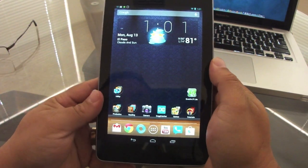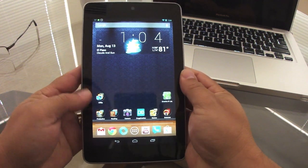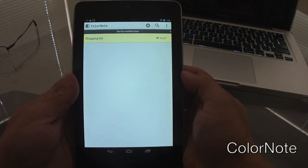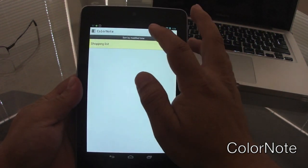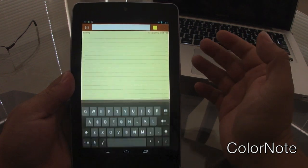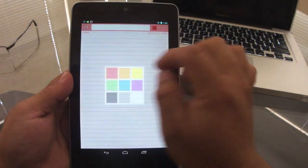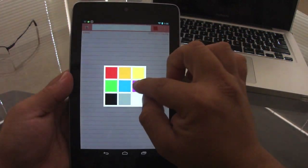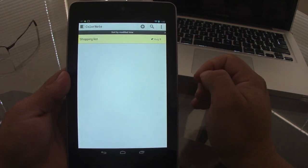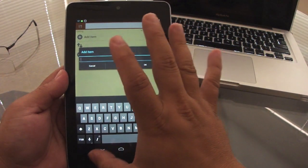The Nexus 7 tablet comes with no note app, and one great note app I've been using is ColorNote. ColorNote lets you create notes based on text that look like yellow sticky notes, and you can change the color of your notes. It also lets you create a checklist, which is great if you need to go shopping.